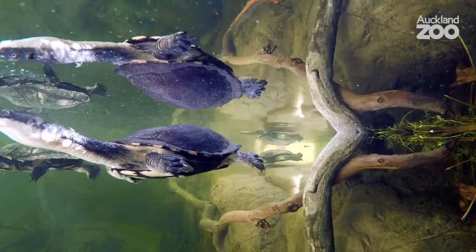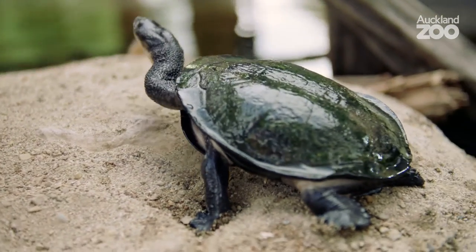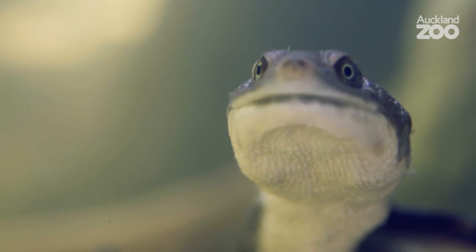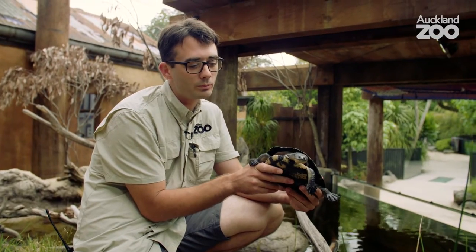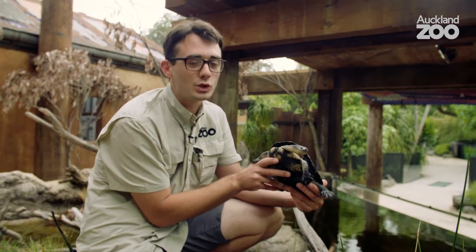I like all turtles — I think turtles are an amazing group of animals. Something I really like about these guys is that they're such a strange-looking turtle. I personally wouldn't call them beautiful, but they're certainly interesting.